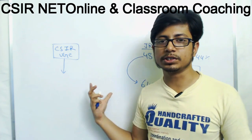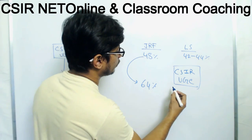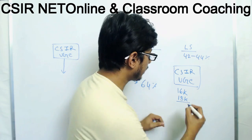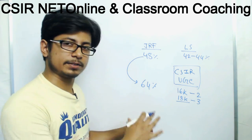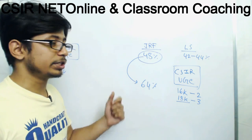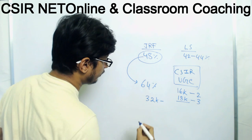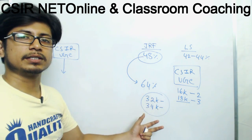CSIR decides the limit of money sanctioned by the Indian government to provide to all those research institutes, and the number of students that will be given the fellowship. Earlier, the fellowship amount was almost 16,000 for JRF and 18,000 for SRF — Senior Research Fellow. So 16k for two years and then 18k for the rest of three years, plus travel allowance. At that time the cutoff was really low — 48% for JRF and 42% for LS.